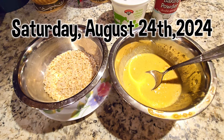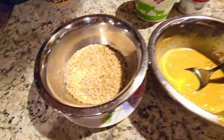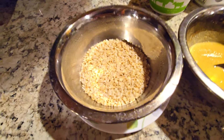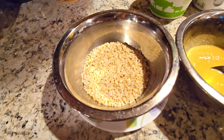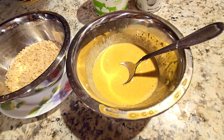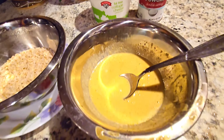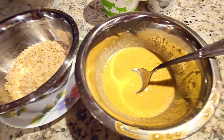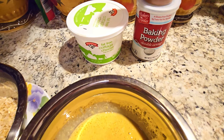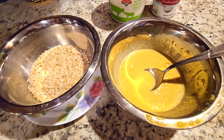This morning I decided to use my healthy extra B for the day to make quick oats pancakes. I have 40 grams of quick oats to which I added four ounces of boiling water, covered it, and set it aside for five minutes. In a bowl I have one egg, half a ripe banana, and two ounces of fat-free cottage cheese, blended in the NutriBullet. I'm going to combine these two bowls, add half a teaspoon of baking powder, and some cinnamon.